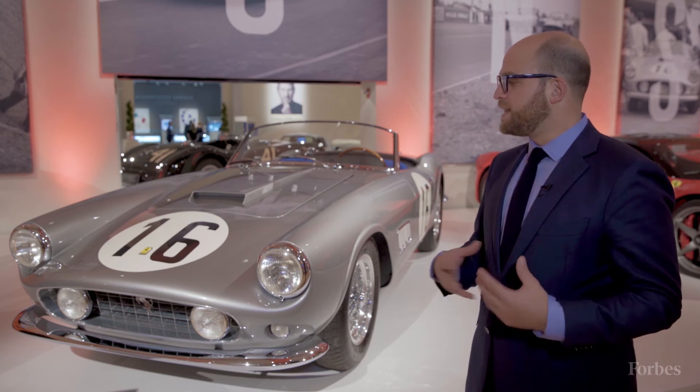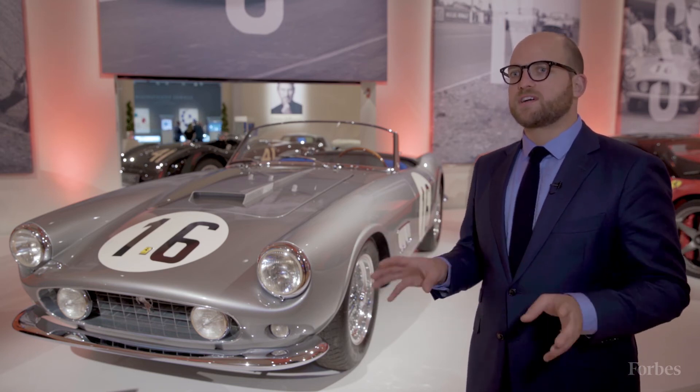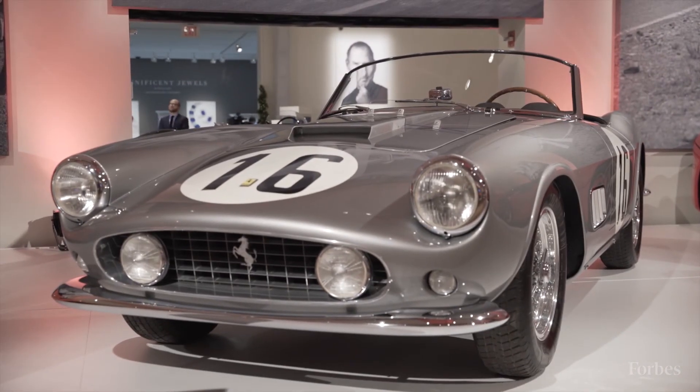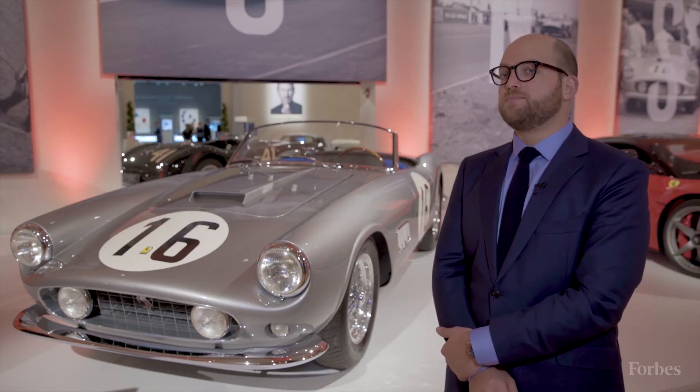You can also take it to any event in the world — Ferrari Concours or just Concours in general — and make quite a splash with it. There were only eight of these produced, and this is the most significant of those eight. This car is expected to sell in excess of 14 million dollars.